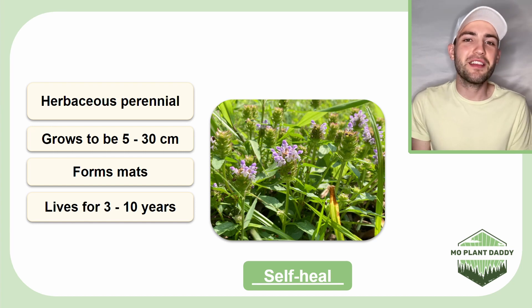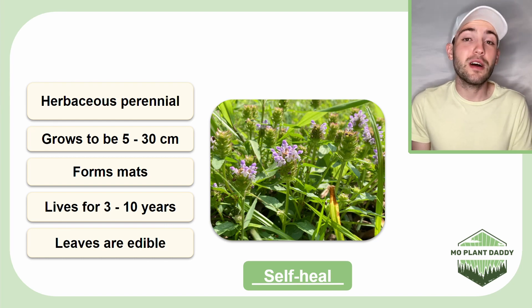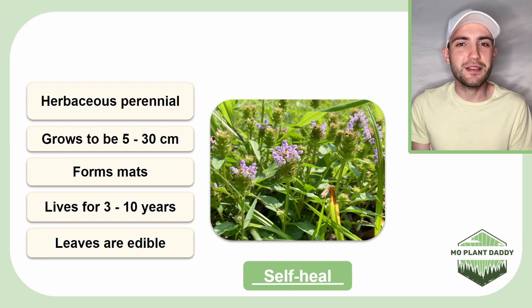Additionally, the leaves are edible, but they are kind of bitter due to containing tannins, so the leaves will need to be washed to remove the tannins. And on that note, self-heal can accumulate some harmful chemicals, so plants that grow near roadsides shouldn't be consumed.